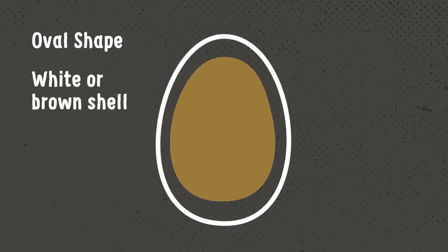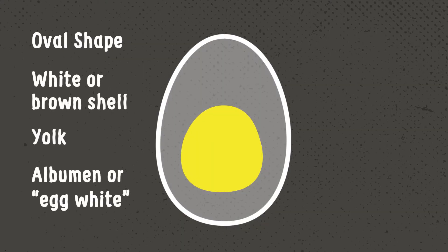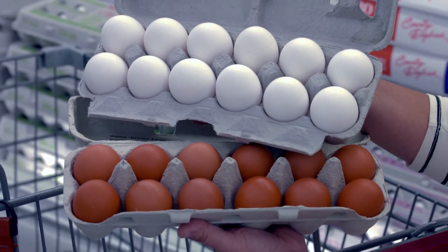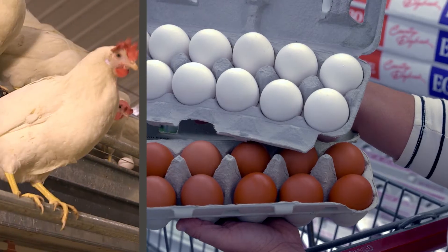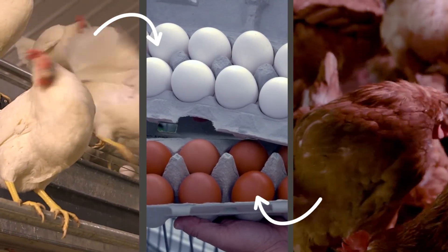Every one of those eggs has the same basic characteristics: an oval shape, a white or brown shell, a yolk, and the albumin, or the egg white. If you're wondering why some eggs are white and some are brown, it generally means the hen that laid the egg is either a white hen or a brown hen. There's no difference in quality between the two.